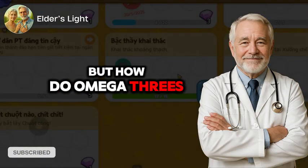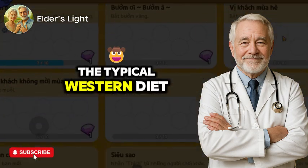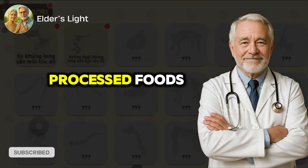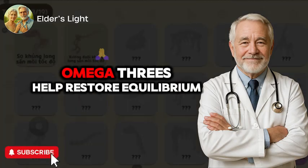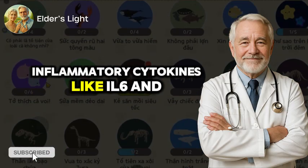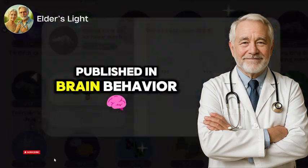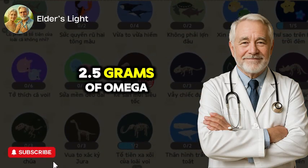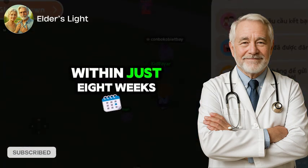But how do omega-3s fight inflammation? It comes down to your body's balance of fatty acids. The typical Western diet is high in omega-6 fats, found in vegetable oils and processed foods, which promote inflammation when unbalanced by omega-3s. Omega-3s help restore equilibrium by reducing the production of pro-inflammatory cytokines like IL-6 and TNF-alpha. In a 2010 study published in Brain, Behavior, and Immunity, older adults who took 2.5 grams of omega-3s daily showed a significant decrease in these inflammatory markers within just 8 weeks.